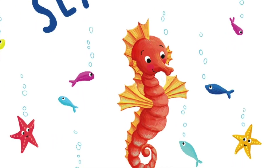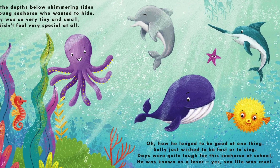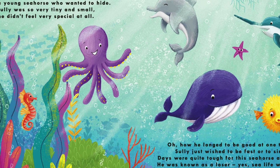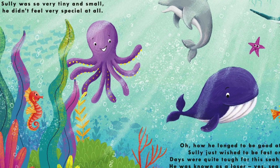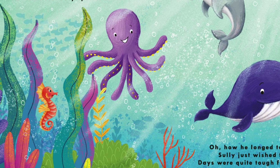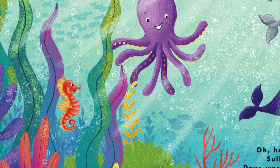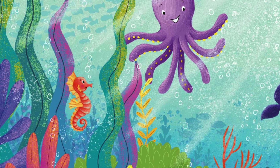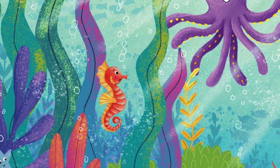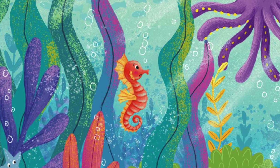Sully the Seahorse. Down in the depths below shimmering tides lived a young seahorse who wanted to hide. Sully was so very tiny and small, he didn't feel very special at all. Oh, how he longed to be good at one thing. Sully just wished to be fast or to sing. Days were quite tough for this little seahorse at school. He was known as a loser. Yes, sea life was cruel.